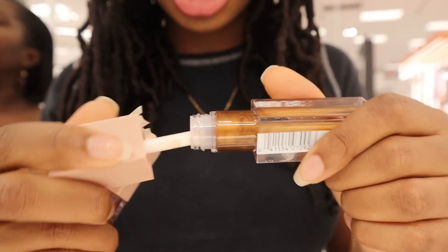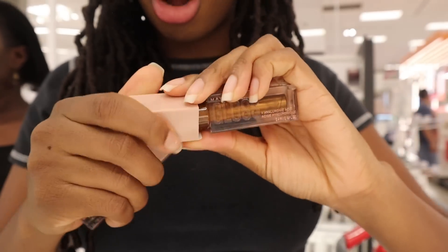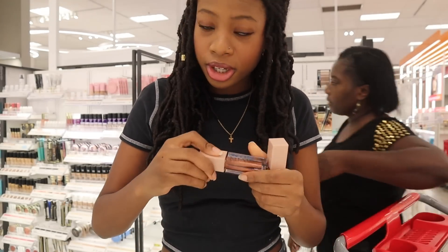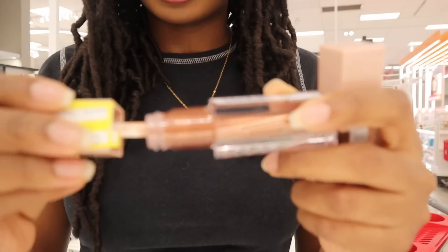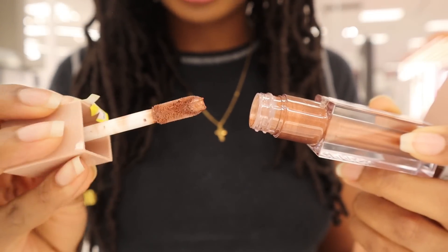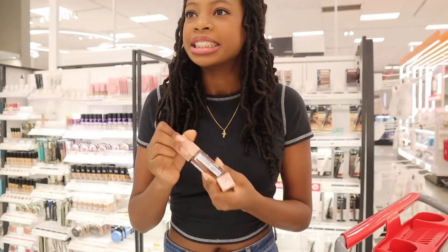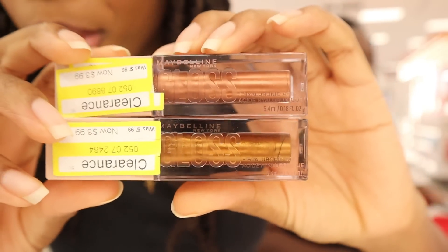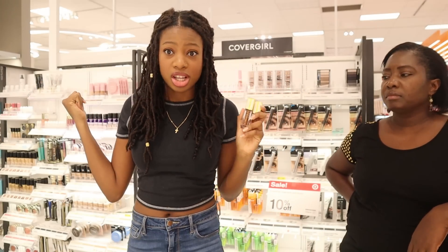This one looks nice and shimmery, kind of like a bronze color. The colors that are on sale are just the less popular ones, but hey, it works out for us. This is the Lifter Gloss by Maybelline — I can get both and test them out because both together basically cost the price of one when it wasn't on sale.